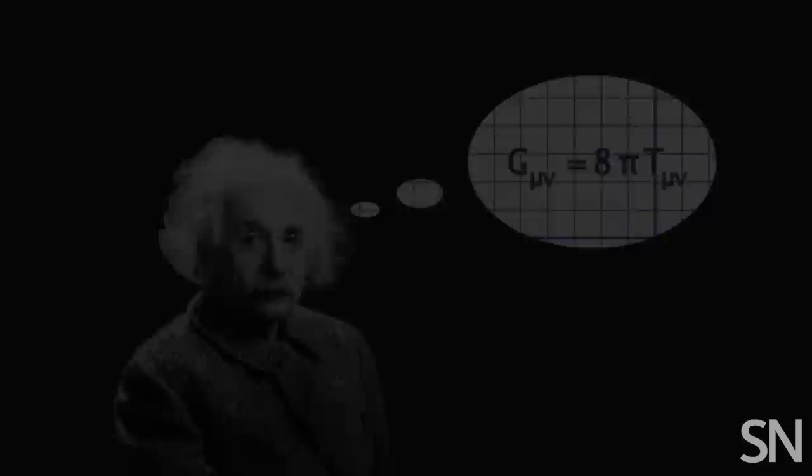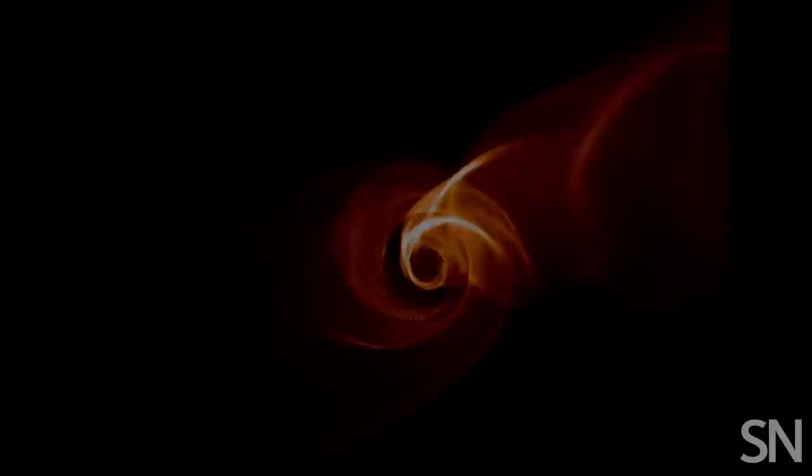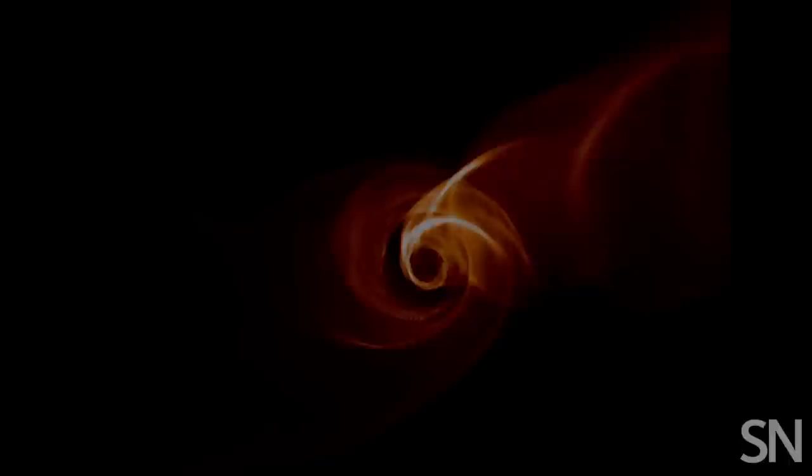His general theory of relativity predicted that event horizons could conceal tiny, massive objects like black holes. The shape of this image that we see is something that you can predict using general relativity. The EHT's close-up doesn't defy Einstein — our understanding of gravity still holds.